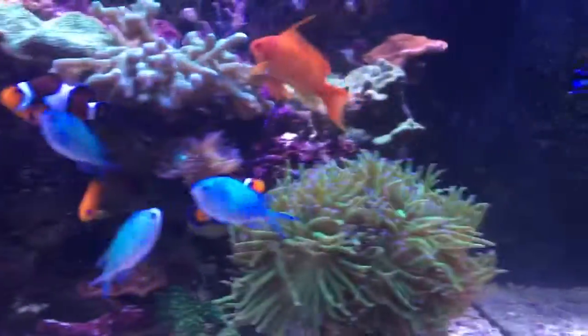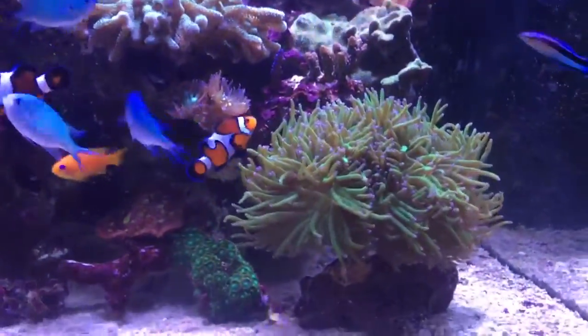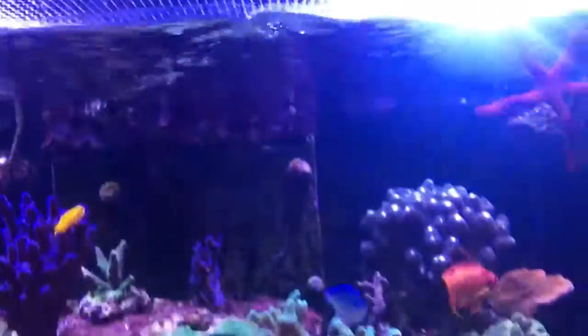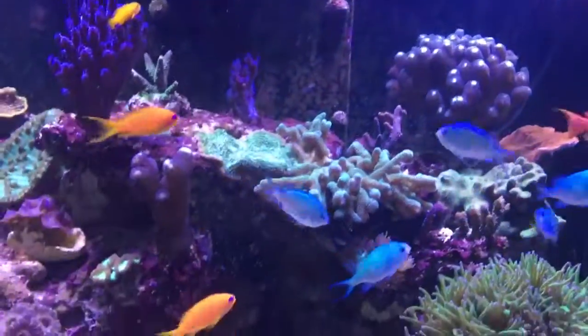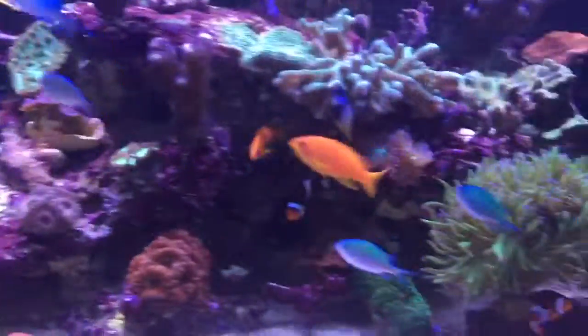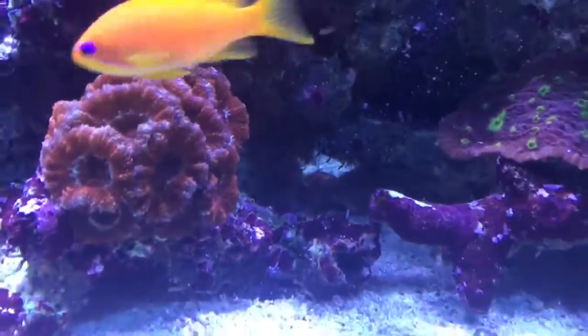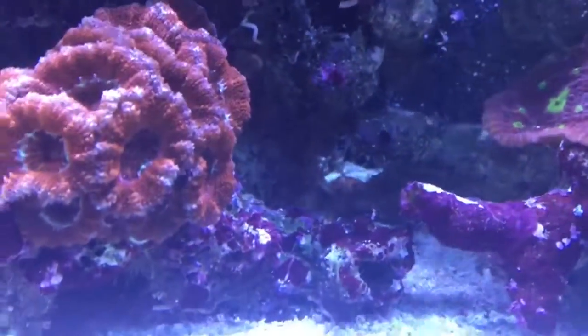There are some shrimp in there but I can't see them, they're hiding - there are two shrimp. There are several snails and there are some crabs. There is an urchin somewhere in there, and there's definitely a bristle worm because we saw it last night.